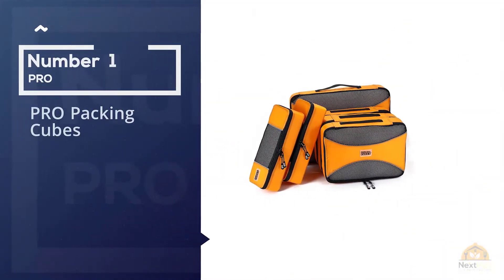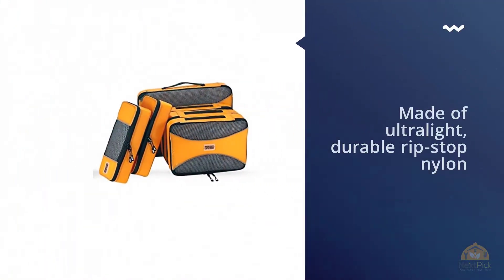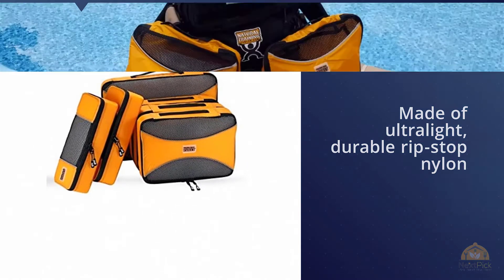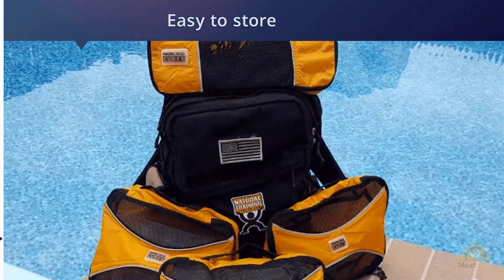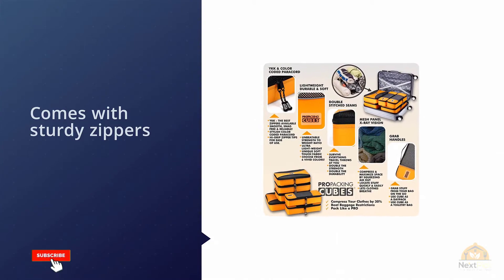Number one: the most popular Pro Packing Cubes. If you're packing for a longer trip, you'll need a few more packing cubes in various sizes. The Pro Packing Cube six-piece travel cube set is a must. Made of ultralight, durable ripstop nylon, the entire set can fit inside one bag, making them easy to store when not in use.